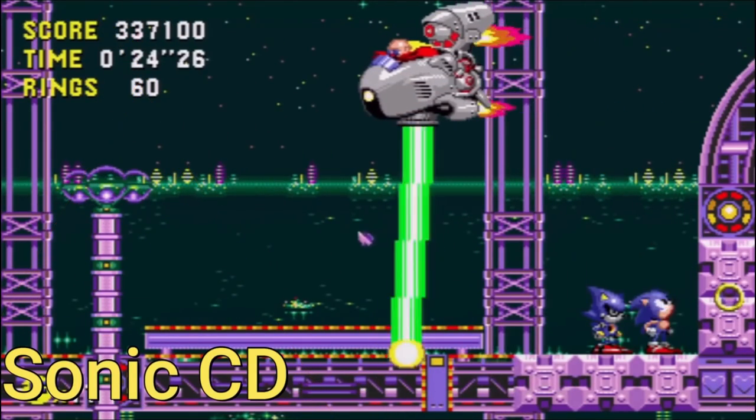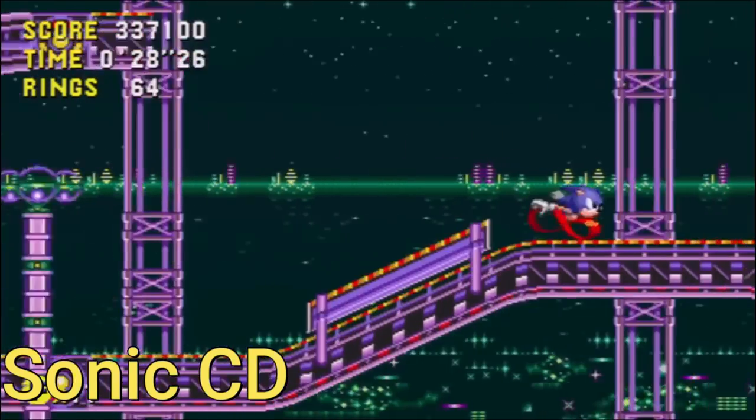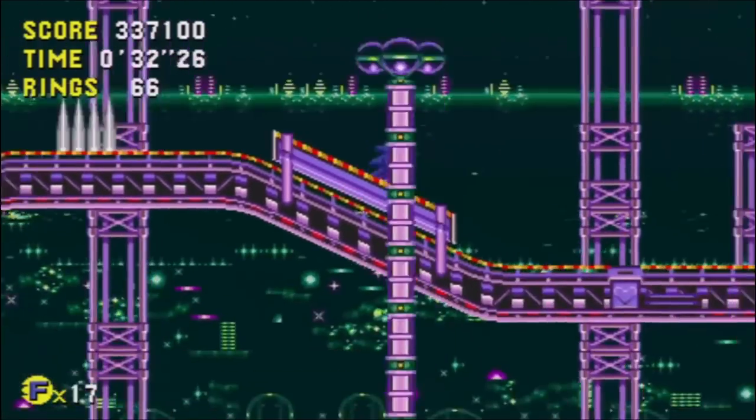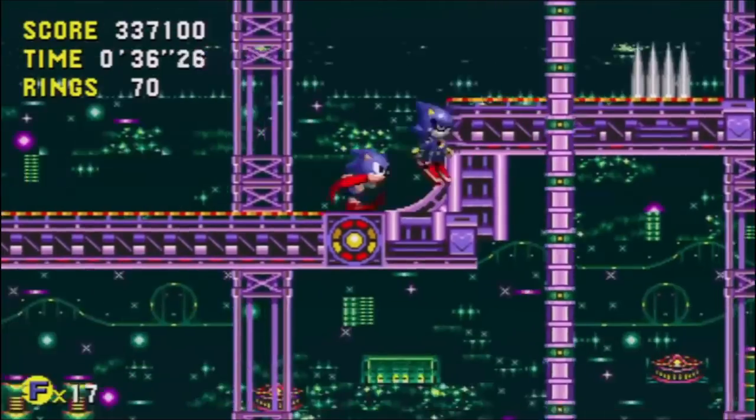Sonic CD is still available on the network. This is a cool version because you can mix the soundtracks from the Japanese version and the US version, choosing which ones you want to hear during gameplay.